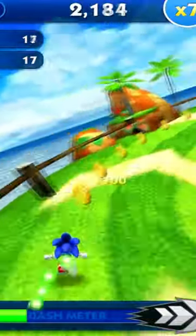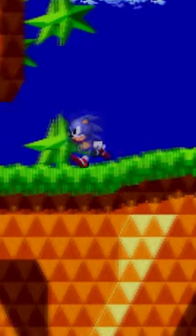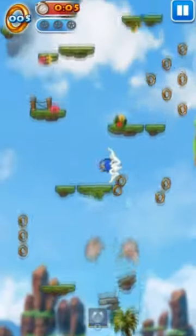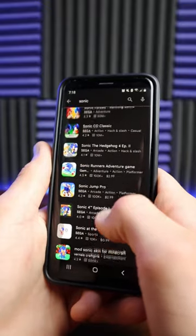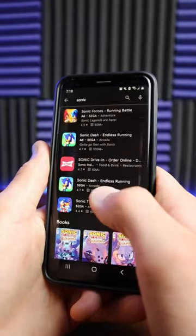Sonic the Hedgehog is no stranger to mobile games. There's the Sonic Dash series, Sonic 1, 2, and CD, Episode 4, Sonic Jump, and a ton more. But those are just the ones on the App Store today. Sonic's all-time mobile library is much more expansive than that.